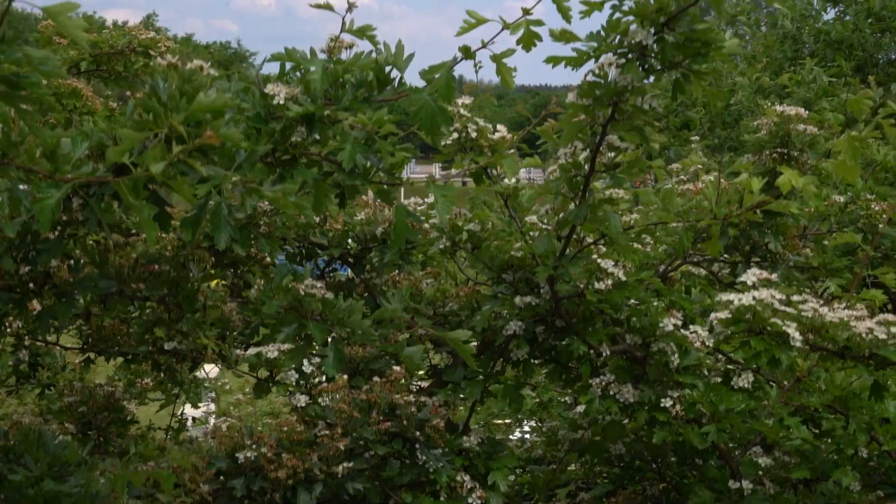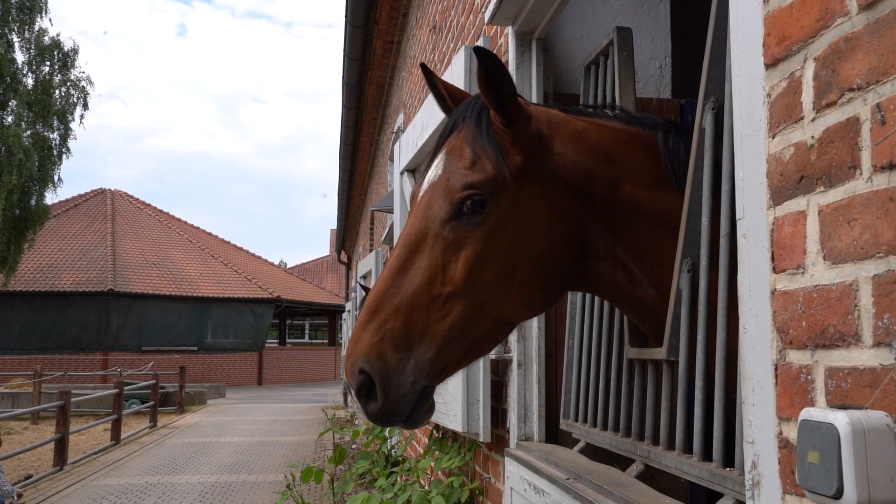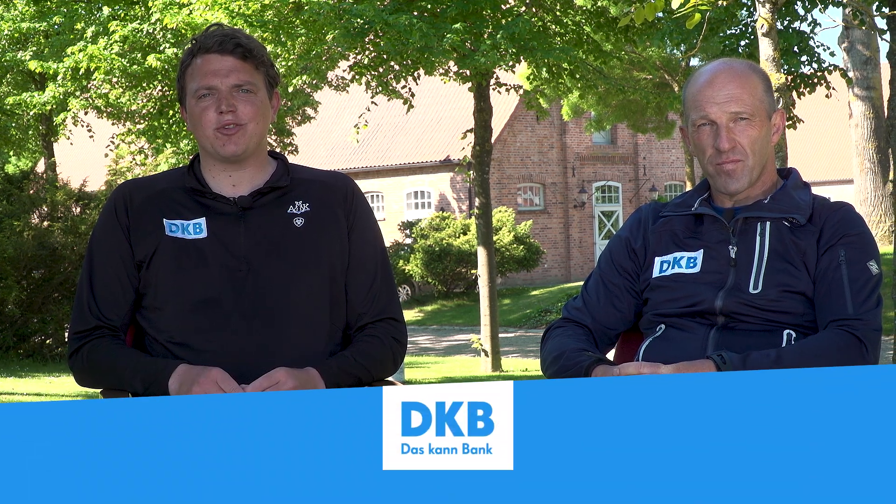Mein Name ist Holger Wulschner. Wir sind hier heute in Großvigeln auf unserer Anlage und haben heute ein heißes Thema: Wie finde ich das richtige Pferd? Mein Name ist Andreas Kreuzer. Ich bin heute auch dabei und versuche, meine Erfahrungen im Hinblick auf die Pferdesuche mit einzubringen.